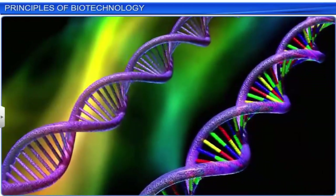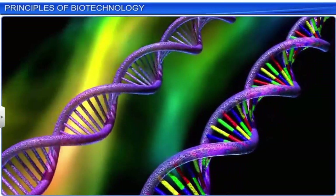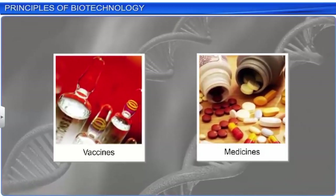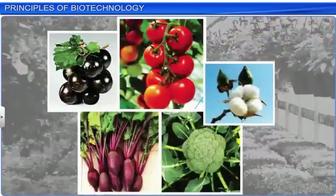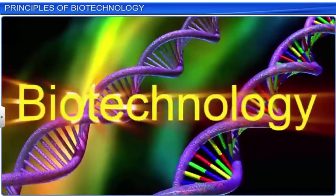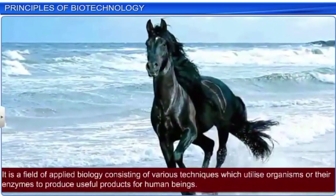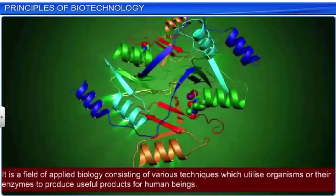With new emerging technologies, the world today is brimming with a lot of possibilities. We are now equipped with the knowledge to make vaccines and medicines, and counter diseases that can cause epidemics. It is also possible to grow crops which are disease and drought resistant. The science which makes all this possible is called biotechnology — a field of applied biology consisting of various techniques which utilize organisms or their enzymes to produce useful products for human beings.